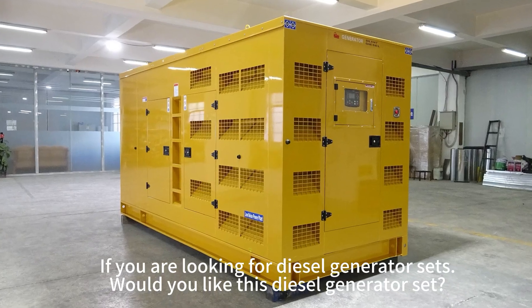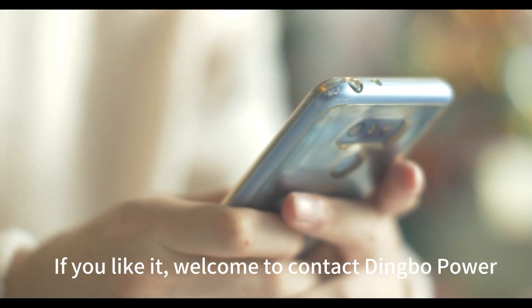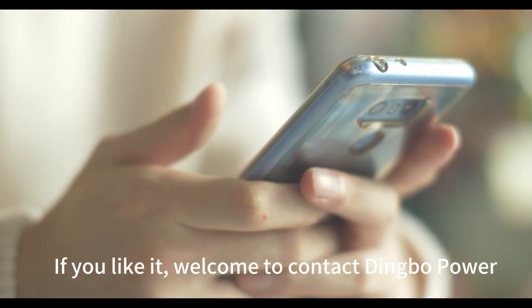If you are looking for diesel generator sets, would you like this diesel generator set? If you like it, welcome to contact Dimbo Power.